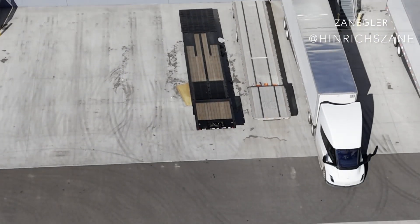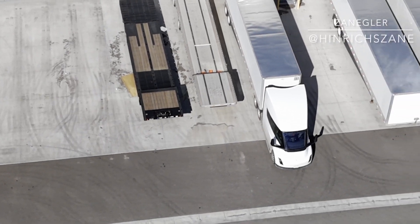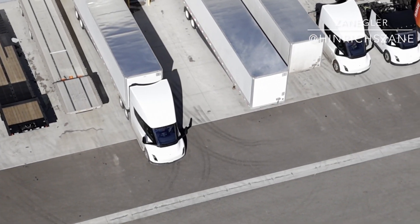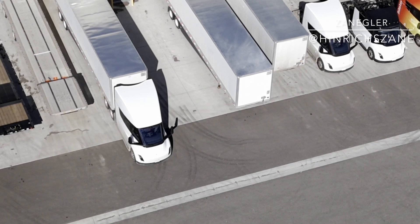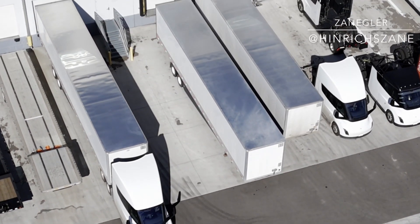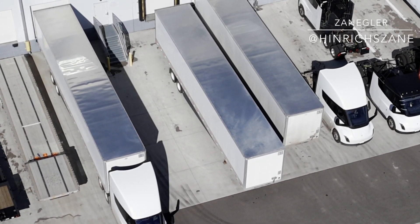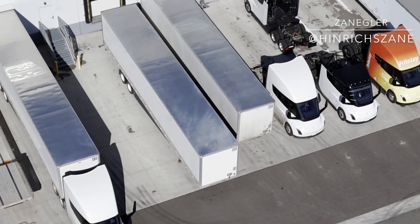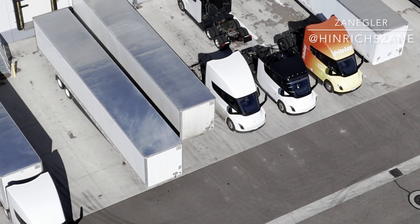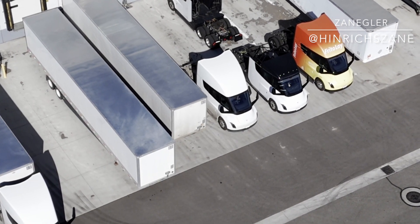Without getting too far into the independent report, we can glean from it that the Tesla Semi works. The model is proven. Drive while the trailer is being loaded or unloaded or the driver has taken a DOT mandatory break. Charge, matriculate to the next stop, and repeat. Do I think this will convince everyone? Probably not. Do I think it will convince fleet operators? Almost certainly.